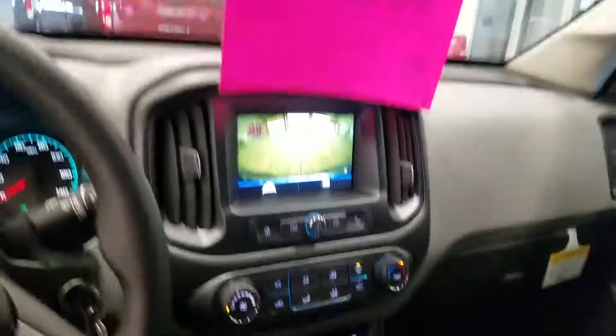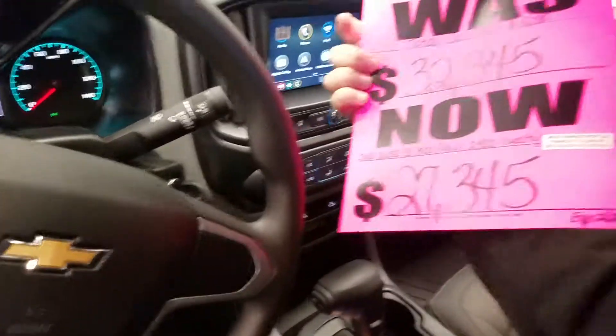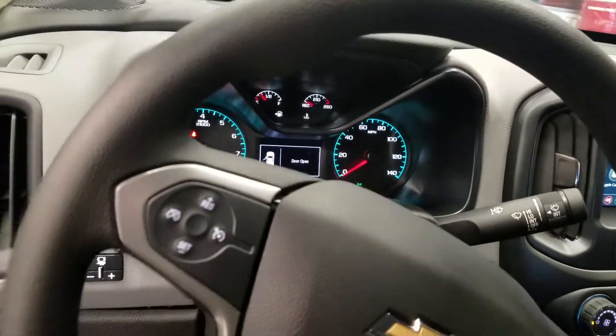So that's the inside. Of course you have cruise control in this one. The price is $27,345, and that is with a loyalty rebate, so you have to own a GM product to get that discount.